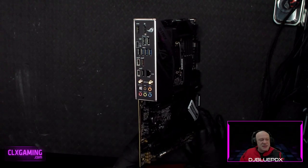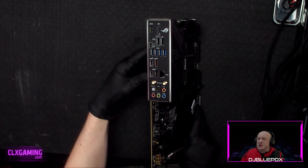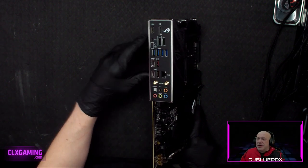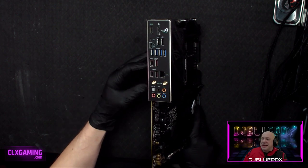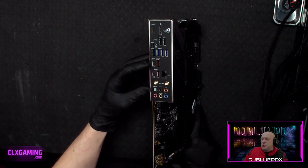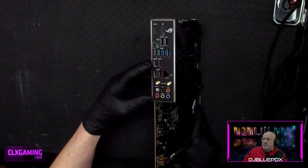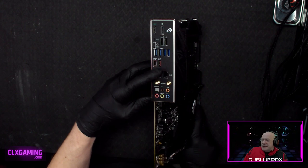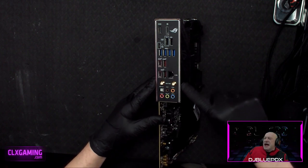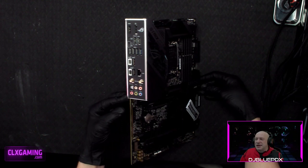For connectivity, this board has HDMI and DisplayPort — though we won't be using those for this build. There's a CMOS and BIOS Flashback button, two USB 2.0 ports, four USB 3.2 Gen 1 ports at 5Gbps each, a USB 3.2 Gen 2x2 Type-C at 20Gbps, three USB 3.2 Gen 2 ports at 10Gbps each, a 2.5Gbps LAN port, Wi-Fi 6E, and full audio options. A very well-connected, well-designed board.